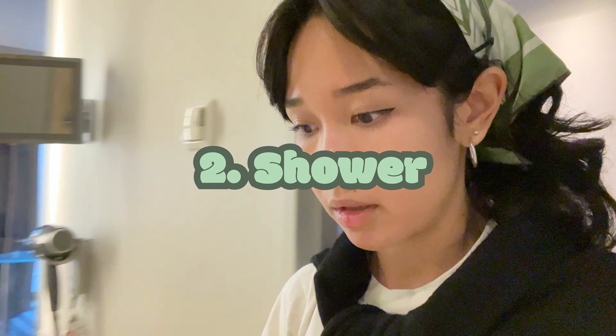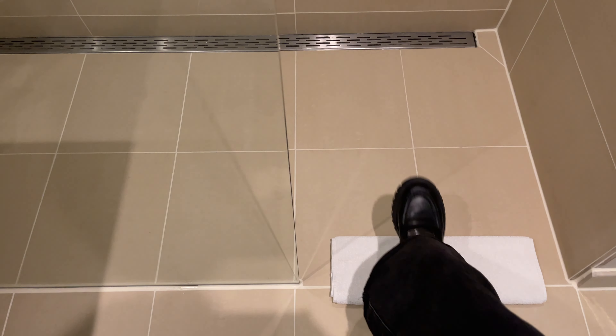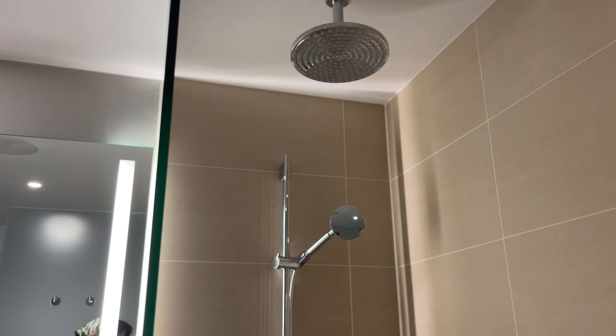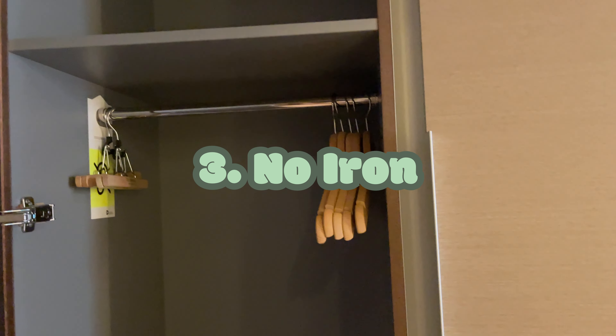The second thing is the shower — they don't have a door. In all of the hotels I've been to, the glass ends here and then it's just open. Honestly, the water has splashed out in some of the hotels. I don't think it'll happen in this one because it's pretty far, but it's a little inconvenient. I don't know why they do that.